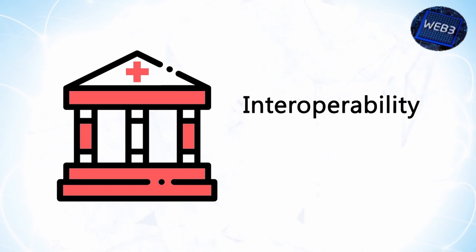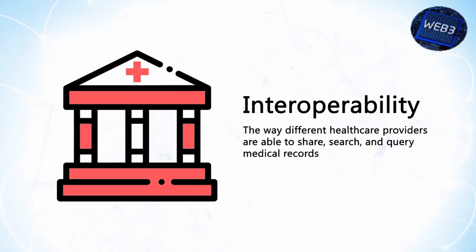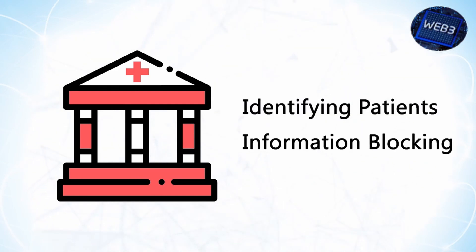Interoperability is a major problem affecting the healthcare industry. Improving the way different healthcare providers are able to share, search, and query medical records is a top priority for providers and policy makers. So what are the two major stumbling blocks when it comes to interoperability? The trouble of identifying patients and information blocking.